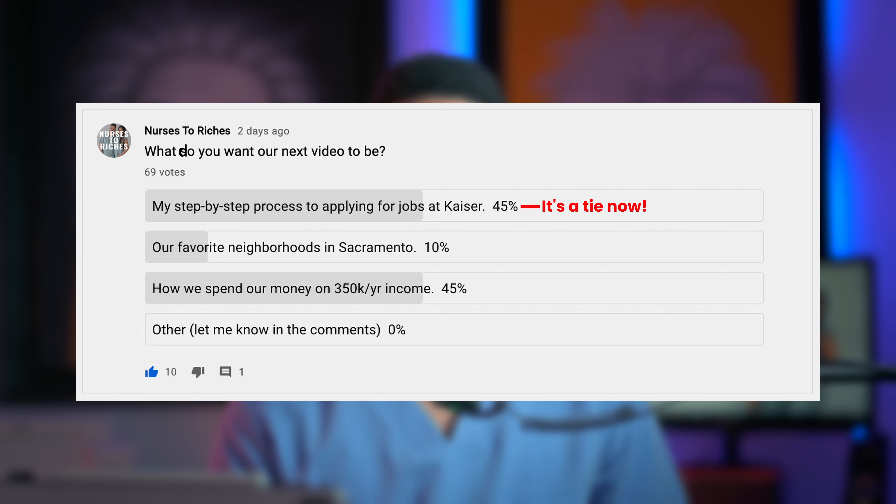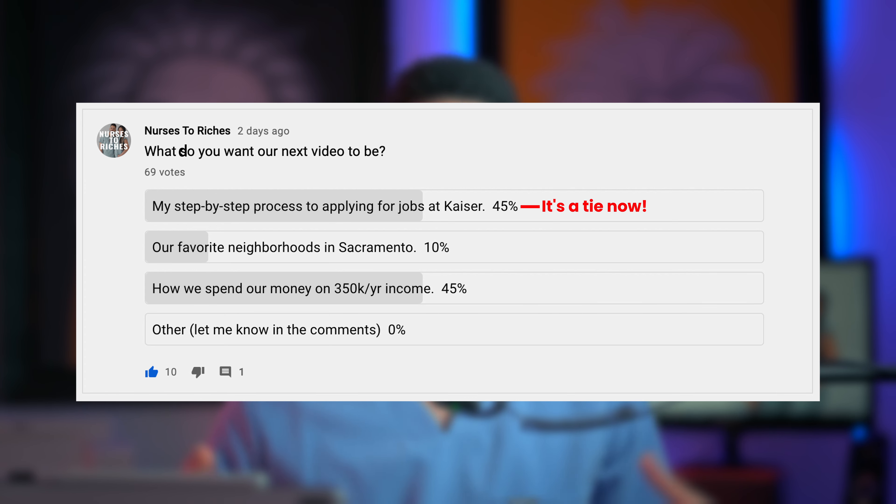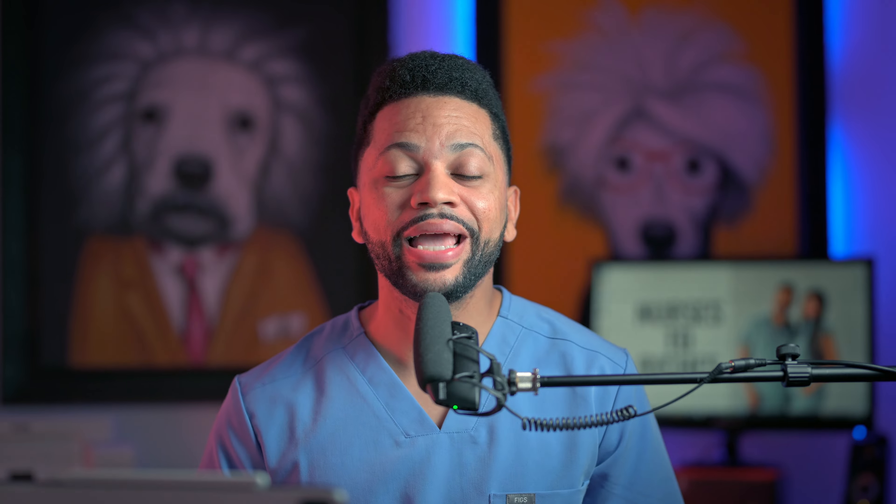The first option was my step-by-step process on how to apply for Kaiser. The second was our favorite neighborhoods in Sacramento. And the third was how we spend our money on a $350,000 yearly income. And without further ado, the results speak for themselves — 46% of you want me to post a video on how to apply for jobs at Kaiser Permanente, and that's what this week's video is going to be.